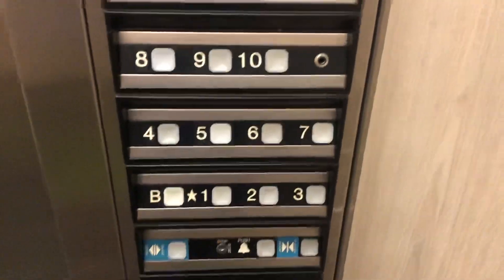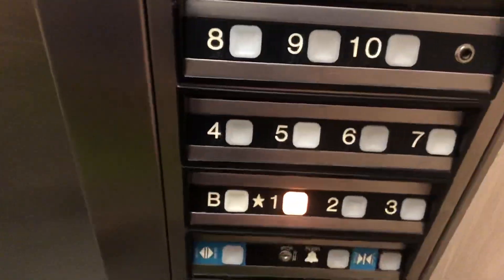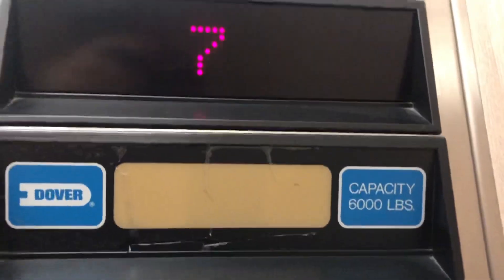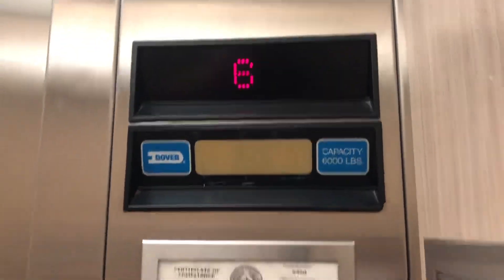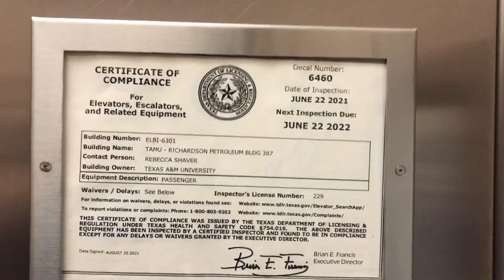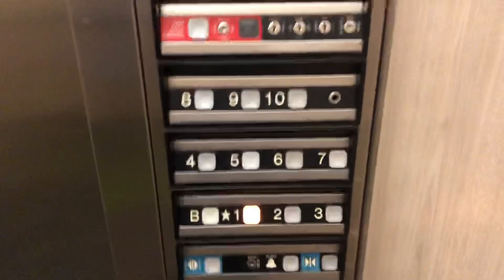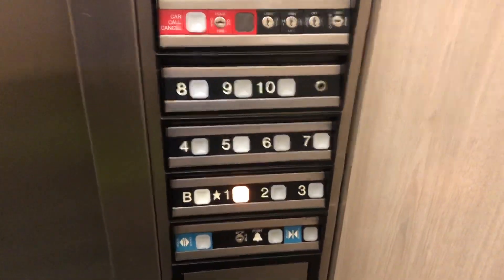Here at 10. Now we'll go down to one and end the video. Door close button does not work. It's got a 988 phone. It's got a high ceiling. This is a big elevator. It's got a 6,000 pound capacity. Certificate right there. Fixtures: Dover Impulse.